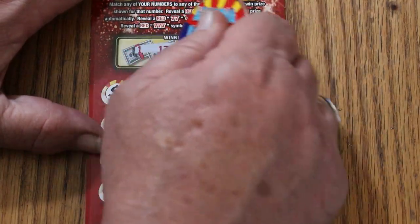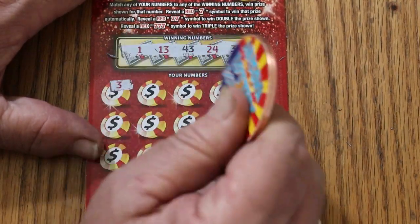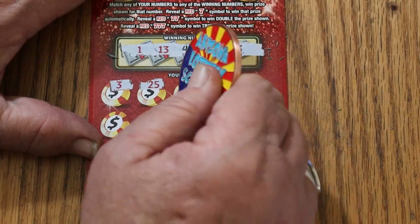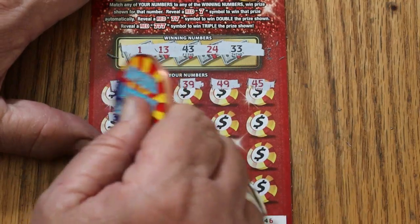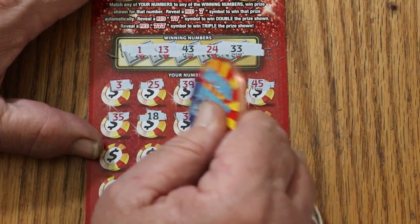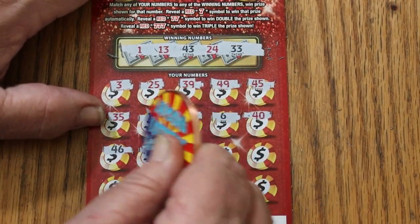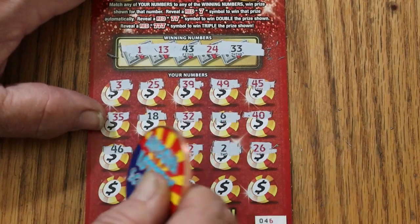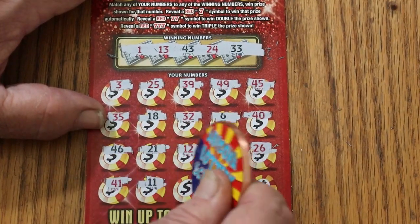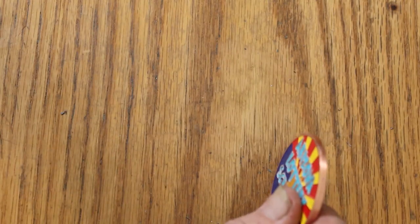Ticket 046. Winning numbers: 1, 13, 43, 24, and 33. Scratching through: 3, 25, 39, 49, 45, 35, 18, 32 — random red's number, no help — 6, 40, 46, 21, 12, 2, 26, 41, 11, 9, 48, and 20. Nothing on that one — no back-to-back. But hey, I don't care. That don't bother me today.